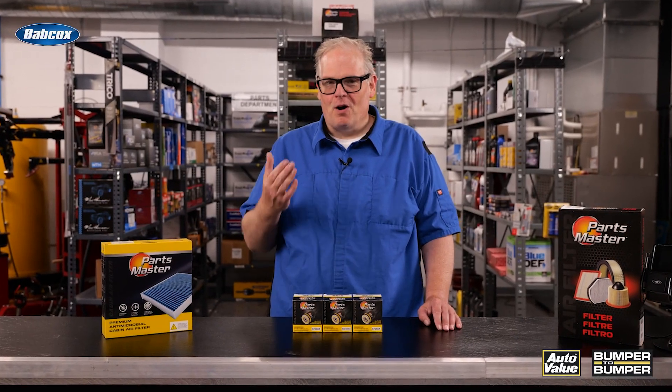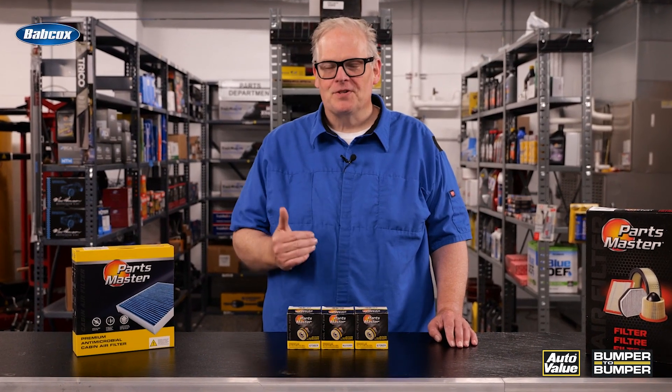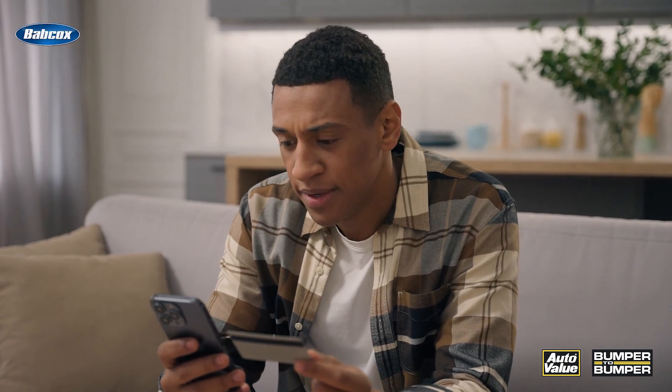Do you ever get that customer who's always returning filters and other parts? Well, chances are they're not doing their due diligence when they input the vehicle into their system and using the VIN number.